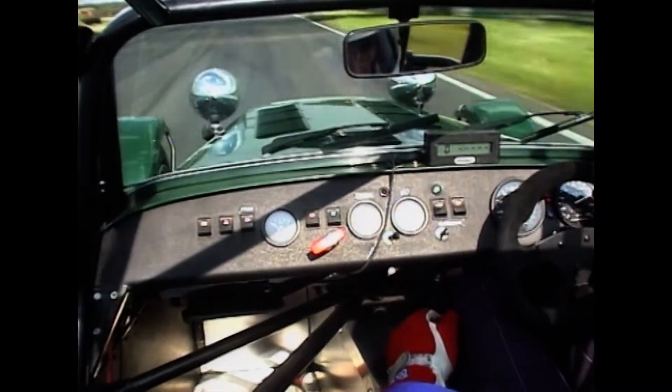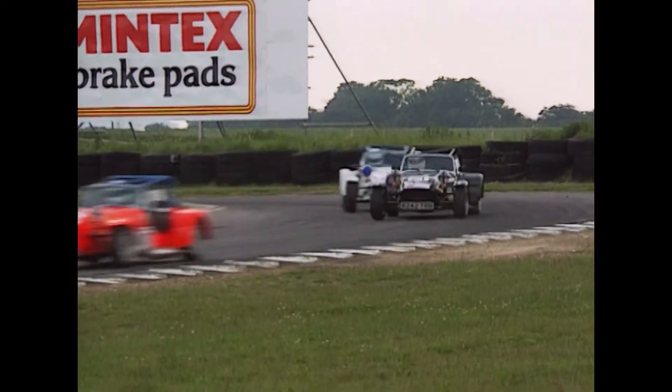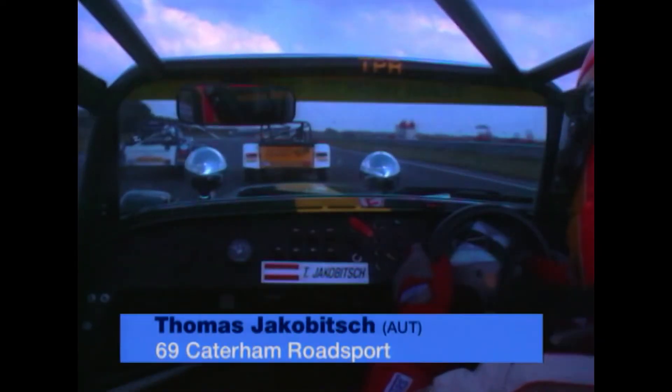Here comes our cameraman. There's Richard Hay battling for position once more — number 21 machine — with number 11, Ross Beer behind him. Beer qualified 13th, Hay 14th, so they've been battling like that all the way through the race.